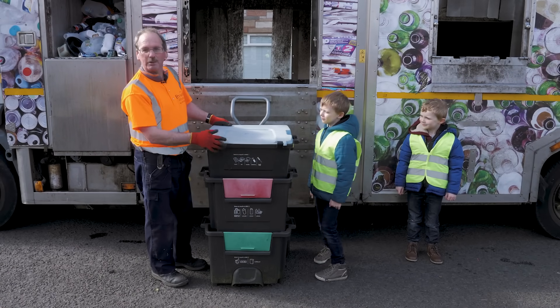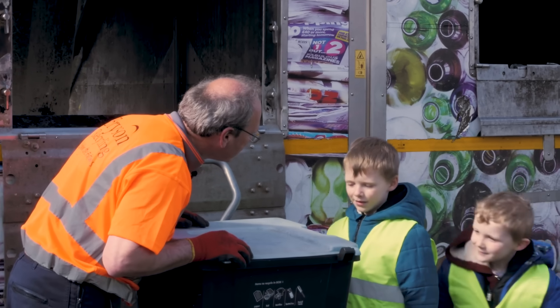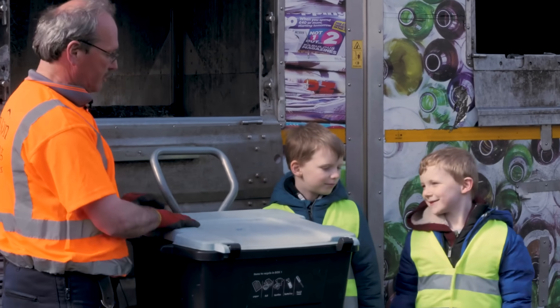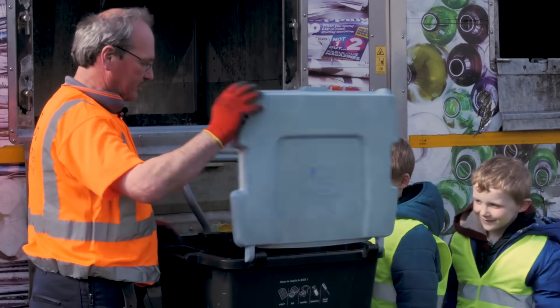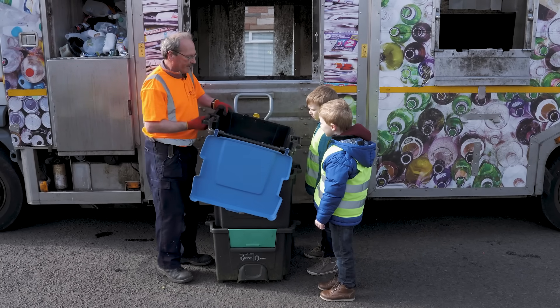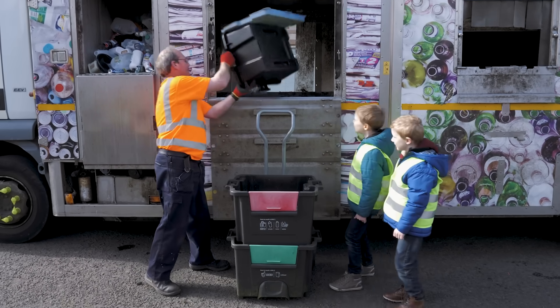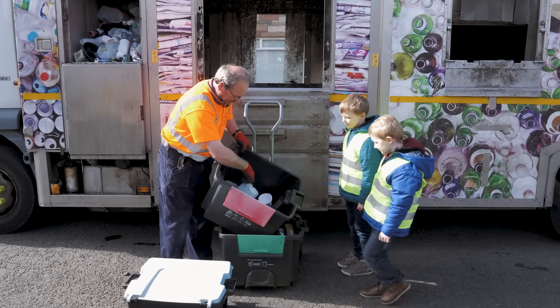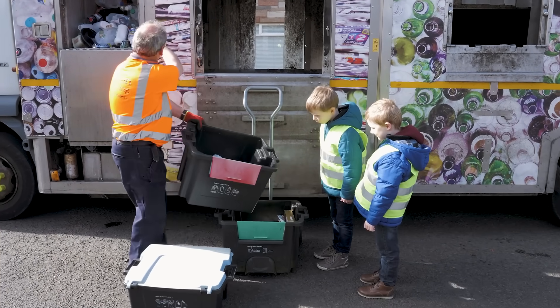I'm calling from Bryson recycling and we're talking today about emptying this wheelie box. Today we've got Aaron and James, and I'm going to show them the different components to this box. In here we've got all our paper, and in this box we've got our plastic, tins, and juice cartons.